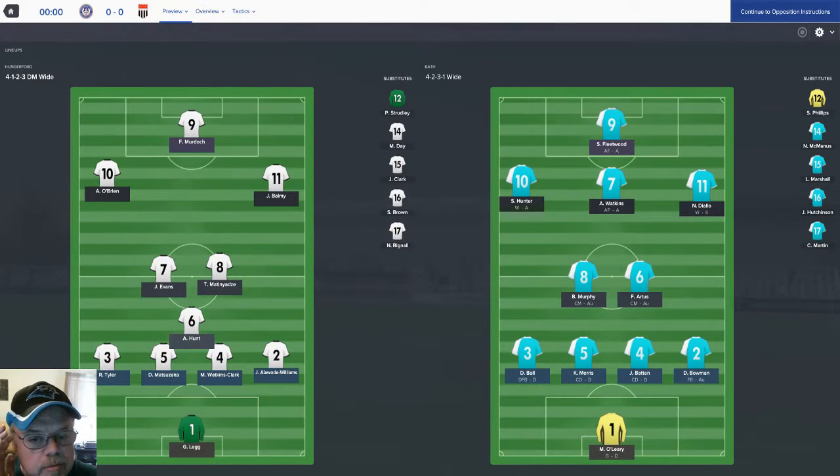Watkins — I'm kind of iffy about him. The assistant manager is telling me we should have him as not needed, but I think we're going to change that because he's been playing pretty well. Hungerford are going to be playing a 4-1-2-3 defensive midfield wide. They've got Legan, Goal, Tyler, Matuszak, Watson, Clark, and Aladwad Williams across the back line. Hunt is the defensive midfielder. Evans and Matten in the middle. Balmy and O'Brien as the wingers, and Murdoch as the striker.